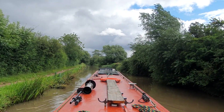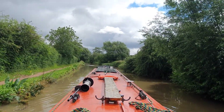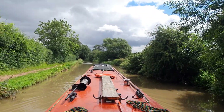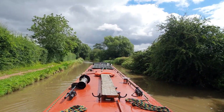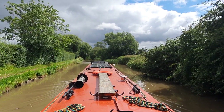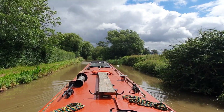It's nice to be out of the urban suburbs of the city, back into the countryside. The Ashby is a rural canal, which is great. And the sun has come out — fantastic. Beautiful little canal.